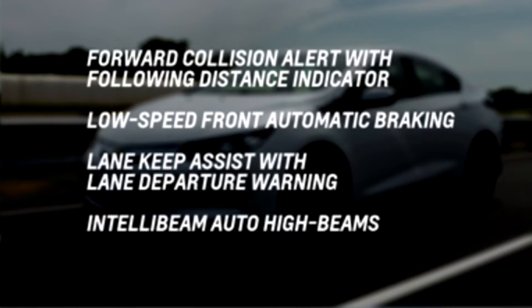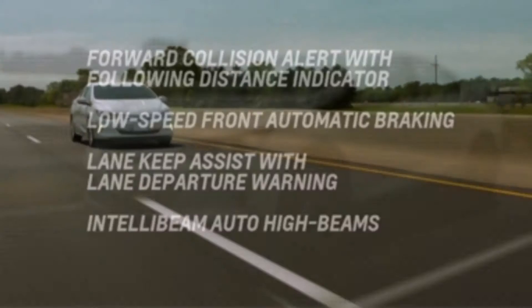Low Speed Front Automatic Braking, Lane Keep Assist with Lane Departure Warning, and IntelliBeam Auto High Beams.